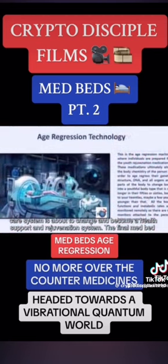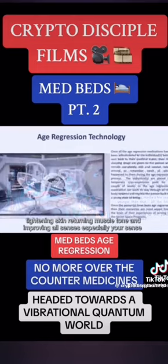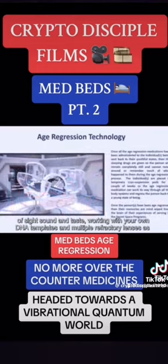The final med bed is for age and memory regression. This bed will help people who suffer from traumatic memories and PTSD, and help them to release their mind from the horrific montage of images and their heart from the depths of despair. This bed will also help to return you to a more youthful appearance and feel, tightening skin, returning muscle tone, and improving all senses, especially your sense of sight, sound, and taste.